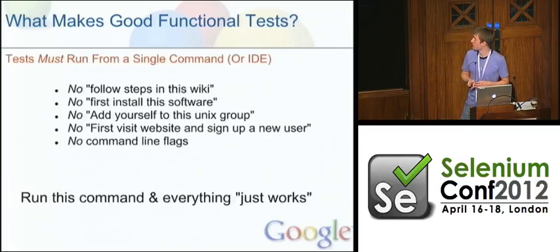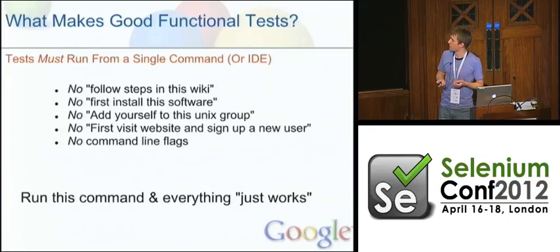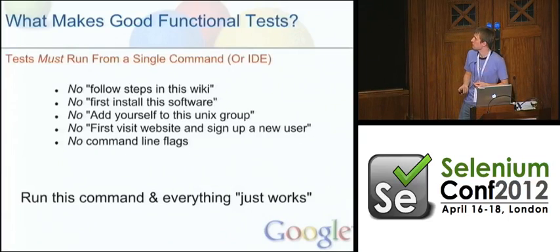The first thing we look for in good tests: these tests must run from a single command or from clicking a single button in your IDE. We can't have things like 'first install this software' or 'you have to add yourself to a Unix group' or 'restart your computer, enter the BIOS, change some settings, then run this script.' We need to make these things really easy to run. I joined a team and asked how do you run your functional tests, and they said you just go to the wiki and follow these steps. Although good documentation is good, there's no replacement for tests that run from a single command. If we want developers to write and maintain these things, we have to make it really easy for them.